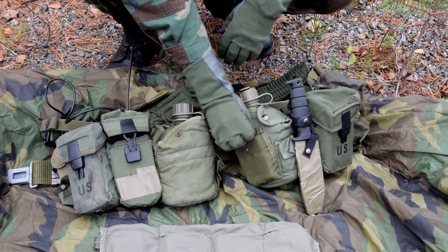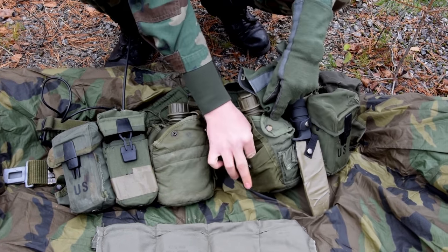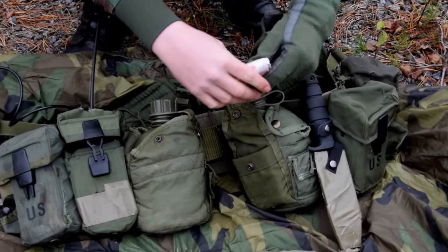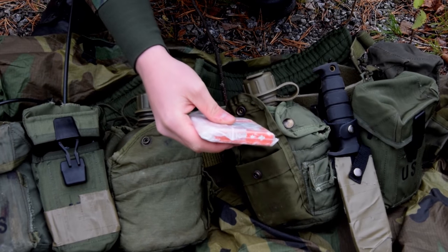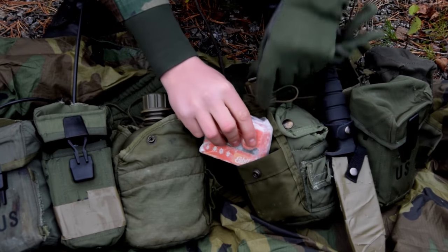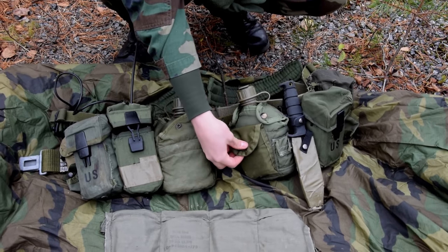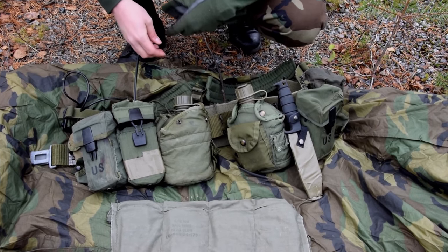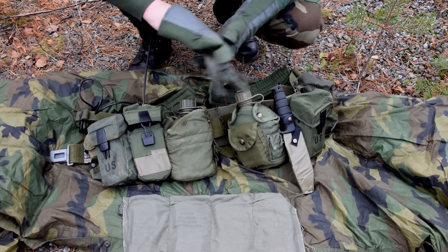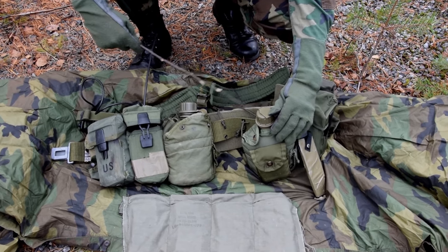And here I have some trioxane tablets. These are from my SBIT cooker — I don't have the US ones; you can't actually get them here in Finland, but these work just the same. So if you want to boil some water in the forest with your canteen cup and canteen cup stove, you can use those. The same thing with this canteen — it's dummy corded the same way, and the cord is attached to the belt right here.